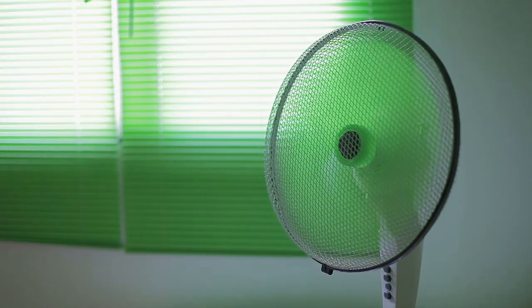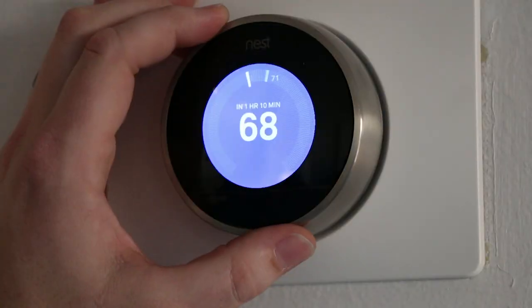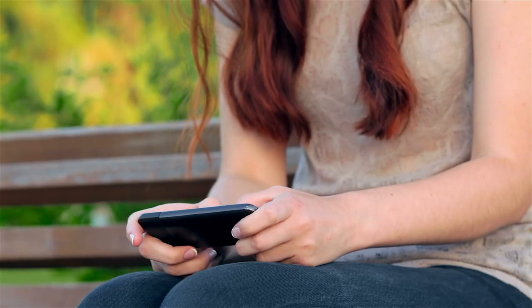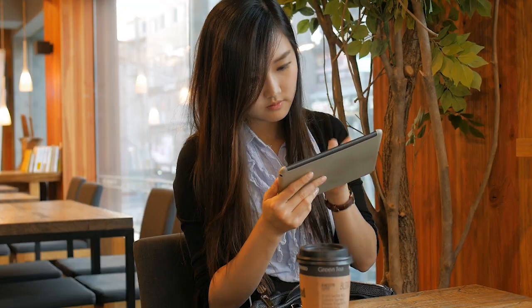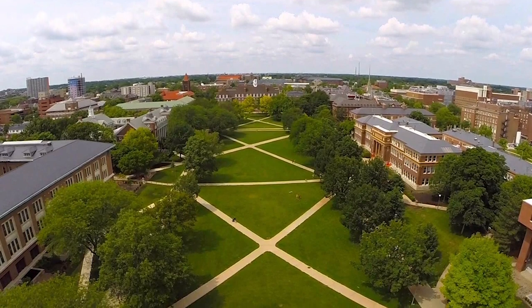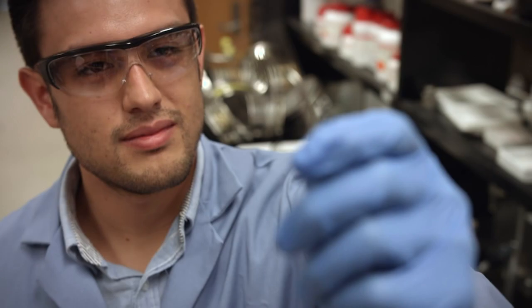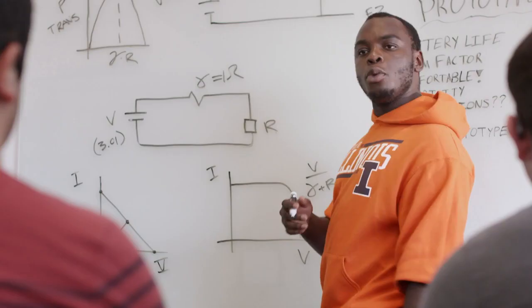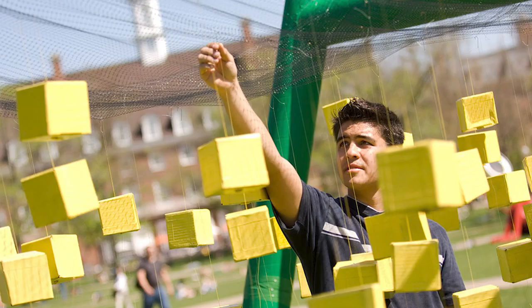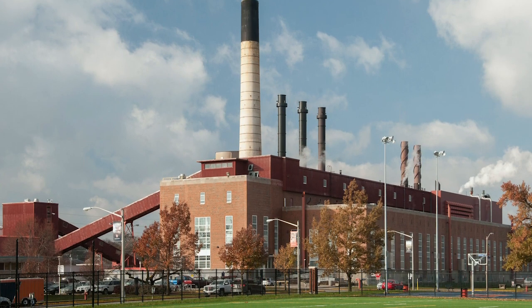Have you ever stopped to think about all the ways that we depend on energy every day? Whether it's keeping us warm in winter or powering our growing collection of electronic devices, it's hard to imagine life without it. Here at the University of Illinois at Urbana-Champaign, it takes a lot of energy to keep things running smoothly for our customers: 43,000 students and 11,000 faculty and staff.